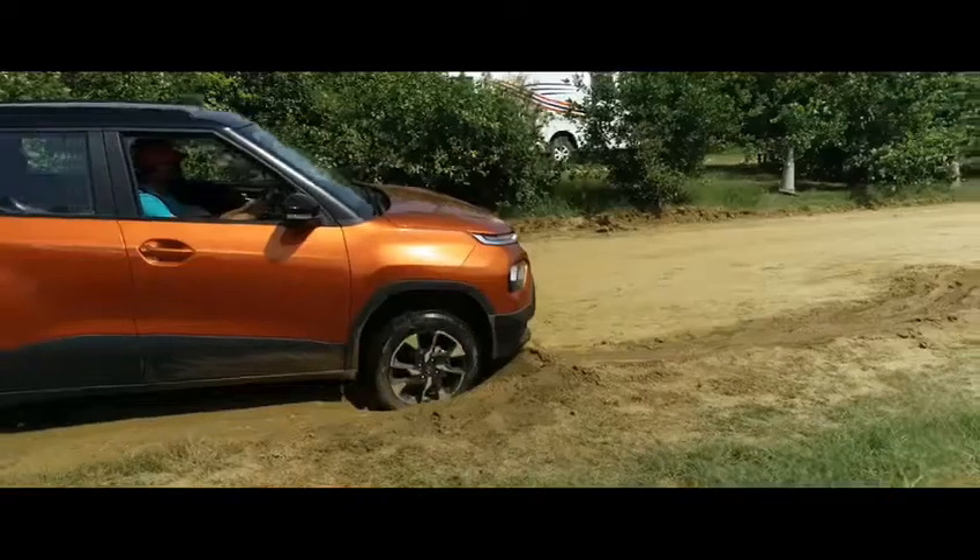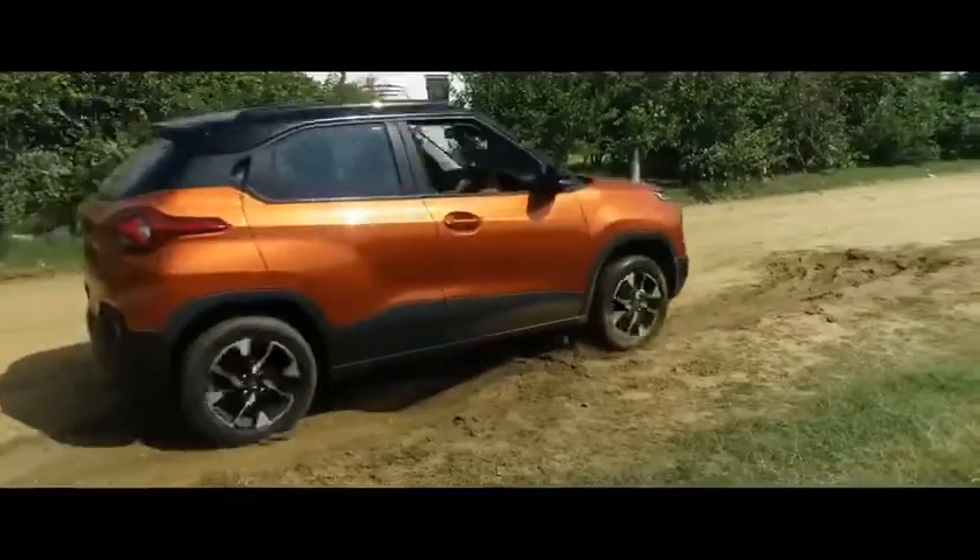Traction Pro mode was very nice. Earlier I thought it must be just a gimmick or a namesake feature, but it was actually working very well in that ice zone.